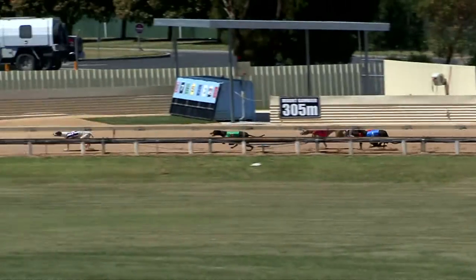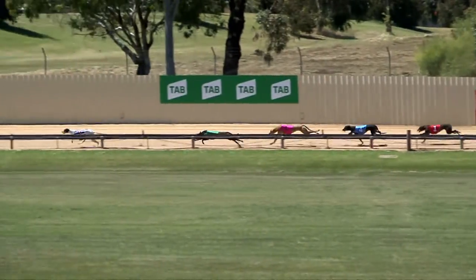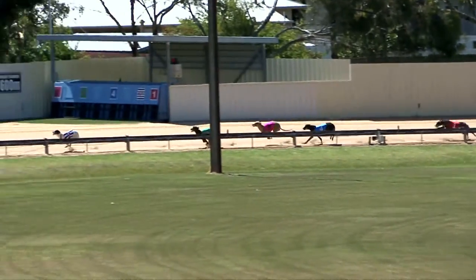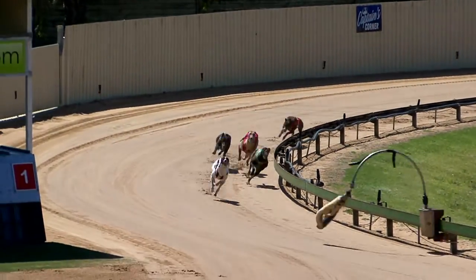Bungaloo Anne's out by four. Departuregate to second, then came Zipping Cola. Aston Model needs to get on its bike, it's drifting back, and last of all was Shamrock Boy, but it's going past Aston Model. Running off the back, it's Bungaloo Anne, five lengths in front. Departuregate, then Zipping Cola.